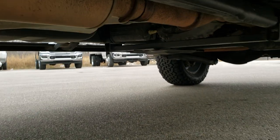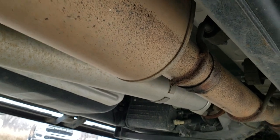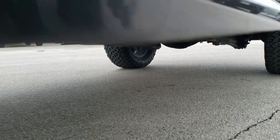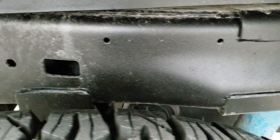Painted step bars — those are granite crystal painted. It does have all the remaining factory exhaust. The frame and underbody is in nice shape, lower rockers all look really good. It does have that off-road suspension package which gives you the Bilstein shocks and the skid plates.